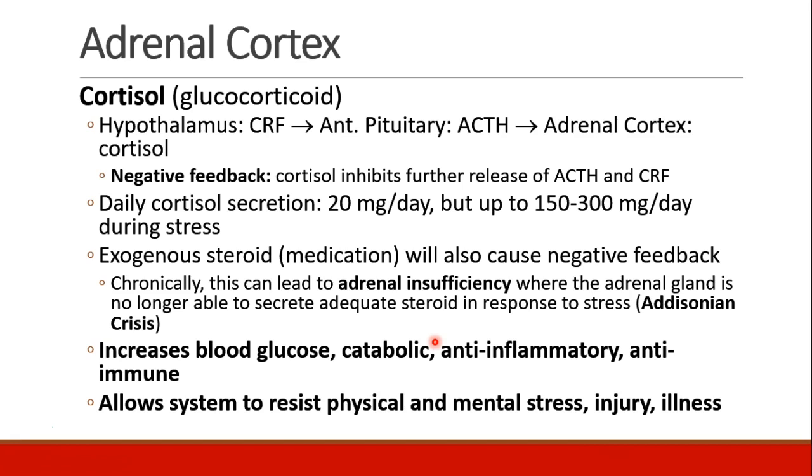When patients are given exogenous steroids as a medication, this also causes negative feedback in the cortisol axis. This can lead to adrenal insufficiency, where the adrenal gland can no longer secrete adequate steroid in response to stress, and this is called an Addisonian crisis.